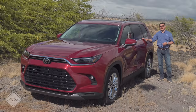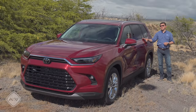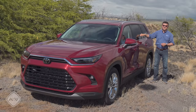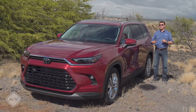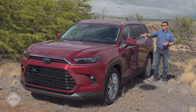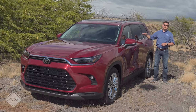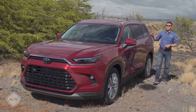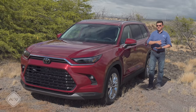By the time you've worked your way up to the top, the Grand Highlander is just going to be a seven-seater. Let me know all that down in the comment section, and of course stay tuned because I should have one of these at home for a complete review over the next few months.